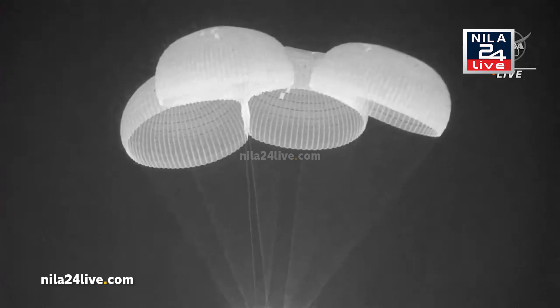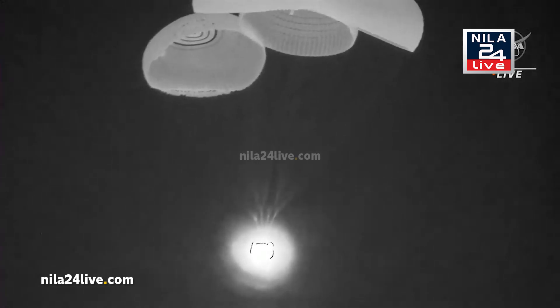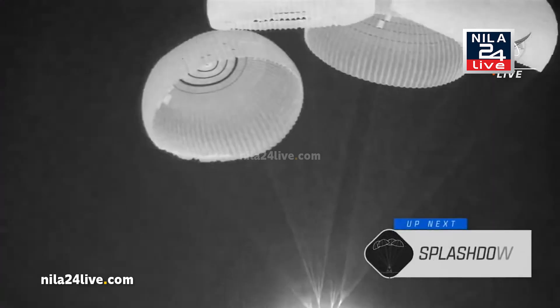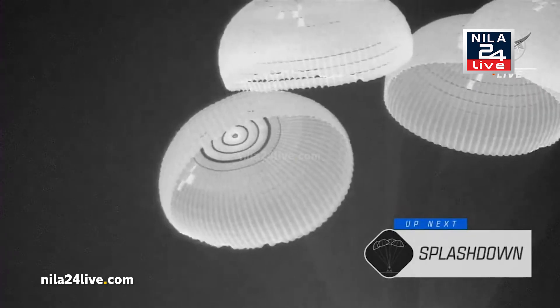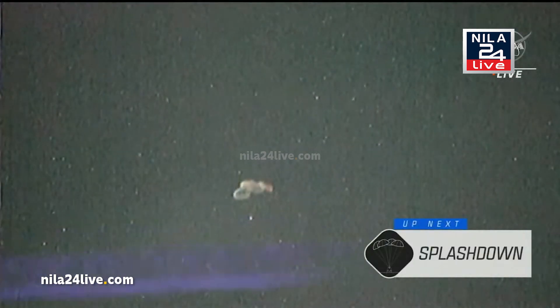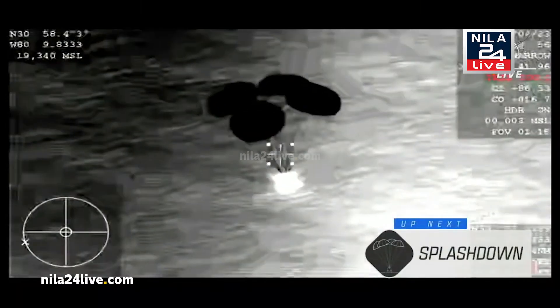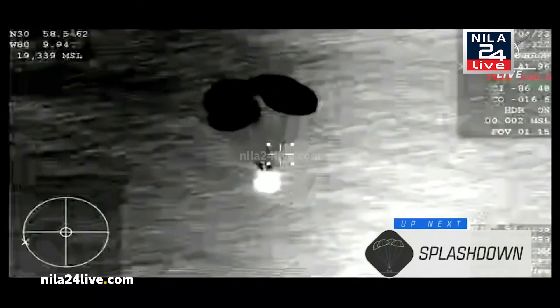Those were helping to keep the crew cool during re-entry. Looks like we have four very beautiful and healthy main parachutes. Dragon, we see a nominal descent rate on four healthy mains. So there's that confirmation — copy, 1,000 meters. Confirmation of those four healthy chute deployments.